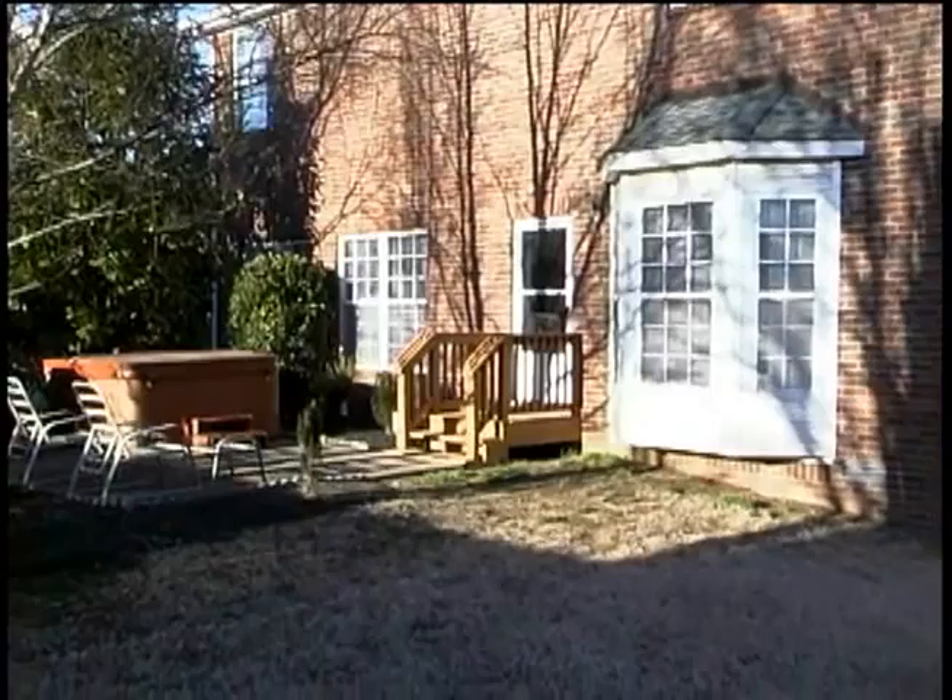If you'd like more information about this wonderful home, remember, it's time to call Stan.